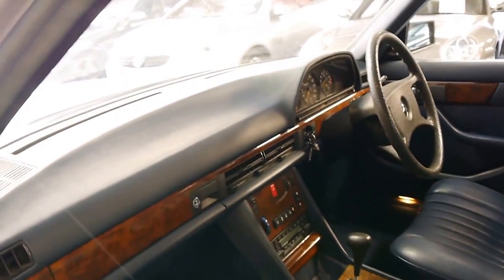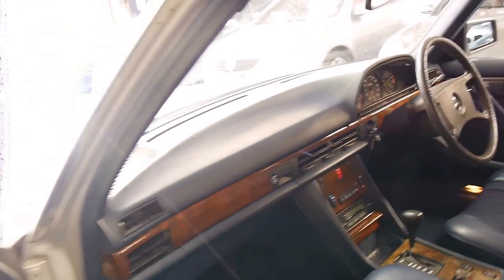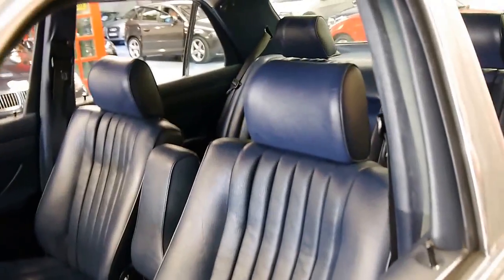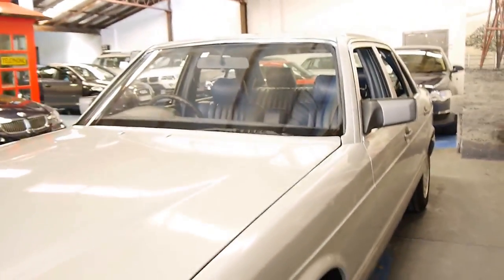All the timber looks good. The dash isn't cracked or anything like that. It was traded at Sydney's North Shore at a dealership, and it was traded on another Mercedes-Benz.